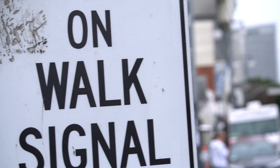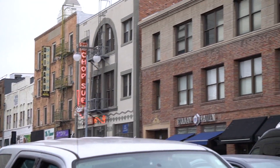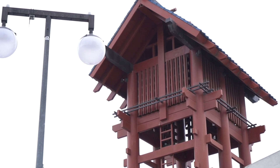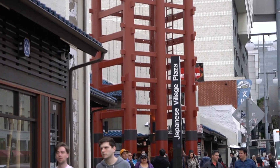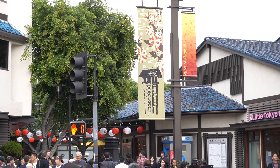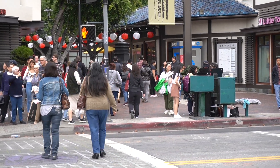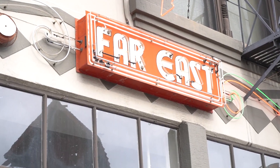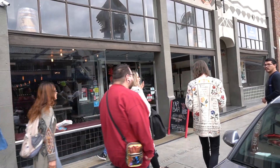Little Tokyo is one of three remaining Japantowns in the U.S. and has been around for over 132 years. LA is home to the largest population of Japanese Americans in North America. At its peak, Little Tokyo's population was over 30,000. That all changed after December 7, 1941 — a date that would live in infamy — when many people of Japanese ancestry were removed and placed in internment camps. A few years later they were allowed to return, but the population has never been the same.